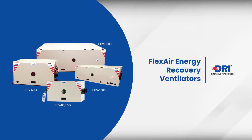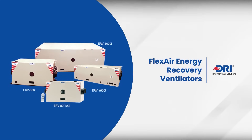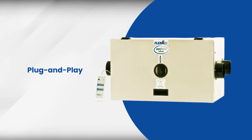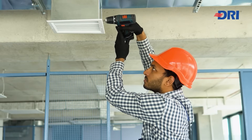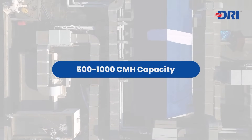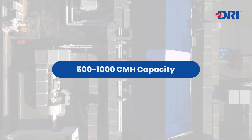Introducing FlexAir Energy Recovery Ventilators by DRI. Our ERVs are plug-and-play devices that are easy to install and use, with a capacity of 500 to 1,000 cubic meters per hour, fitting various applications.